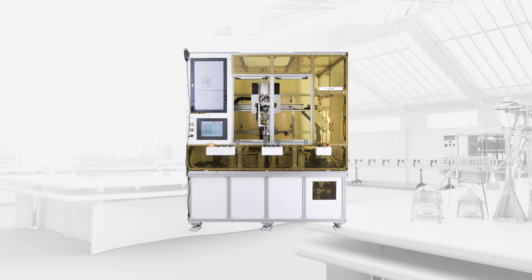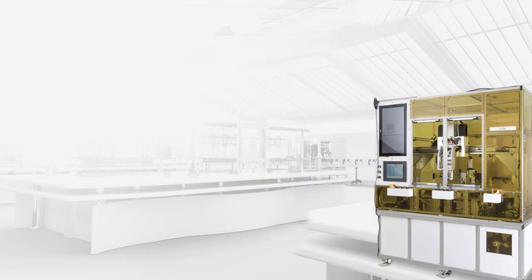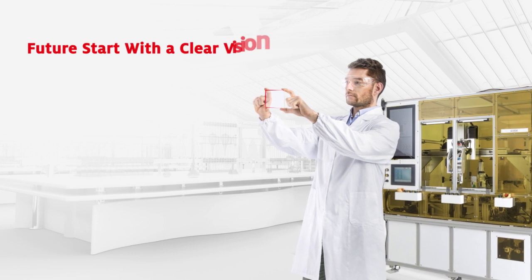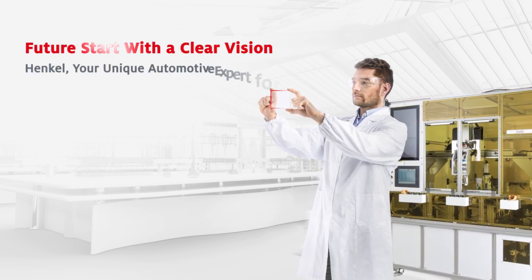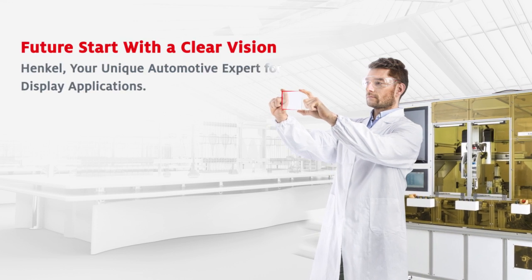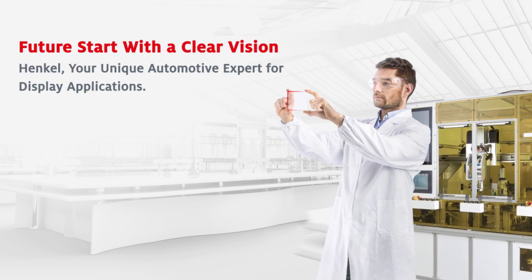The LOCA lamination process and equipment will have a large impact on the final quality, manufacturability and the cost of the display. To provide best-in-class process support for our LOCA product line, Henkel has formally partnered with global leading lamination equipment manufacturers.